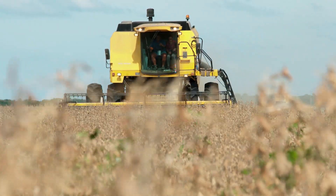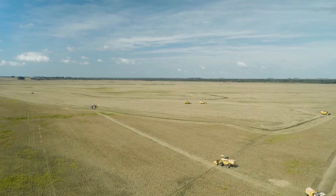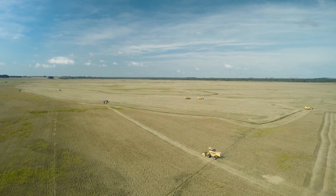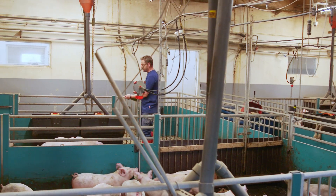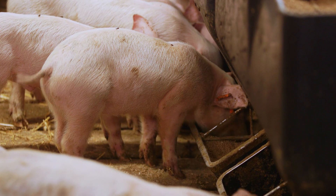The increasing global demand for soy is putting enormous pressure on natural areas, biodiversity and our climate. However, soy is still the most popular source of plant protein for those animals that can't extract nutrients directly from plants, such as pigs.